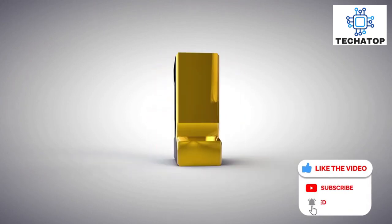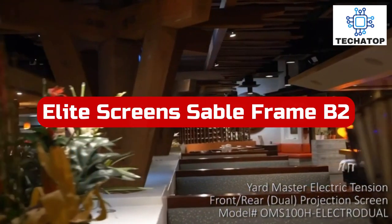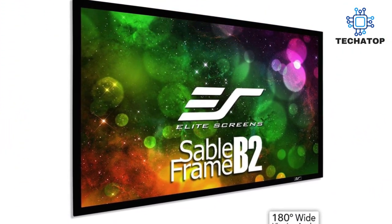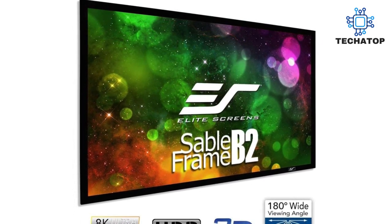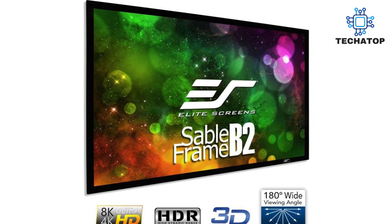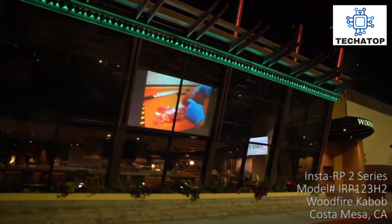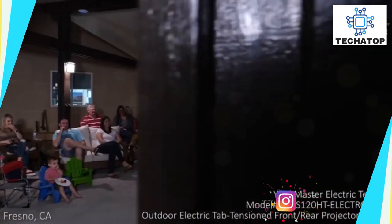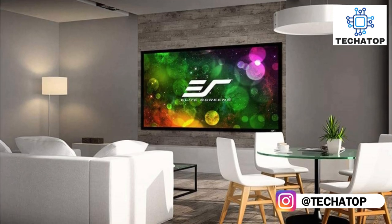At number 2 is Elite Screen's Sable Frame B2 92-inch. The Elite Screen's Sable Frame B2 92-inch 16:9 frame is slightly smaller than some of the other projector screens we've reviewed here, so it won't completely overwhelm a small room if you're looking for a projector screen for a smaller space. The screen is made of a mildew-resistant material that is simple to clean with soap and water. It is encircled by a black velvet aluminum frame that serves a dual purpose by absorbing projector light and keeping images on the screen rather than the wall.